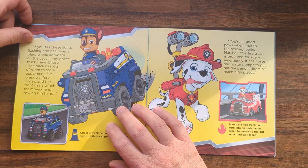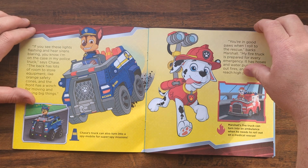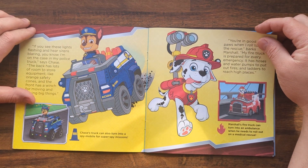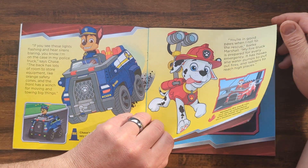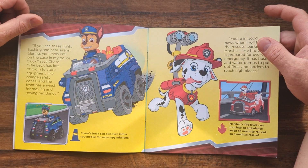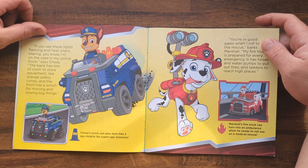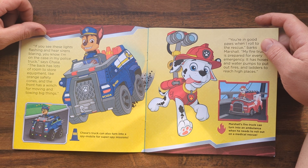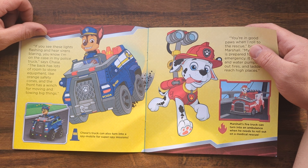If you see these lights flashing and hear sirens blaring, you know I'm on the case in my police truck, says Chase. The back has lots of room to store equipment and orange safety cones, and the front has a winch for moving and towing big things. Chase's truck can also turn into a spy-mobile for super spy missions.